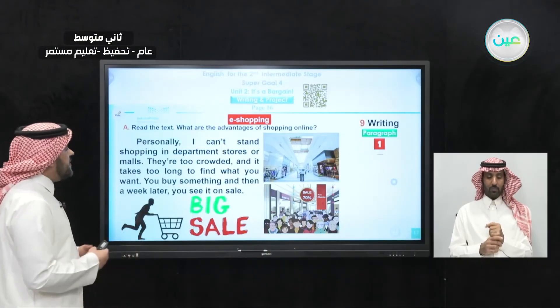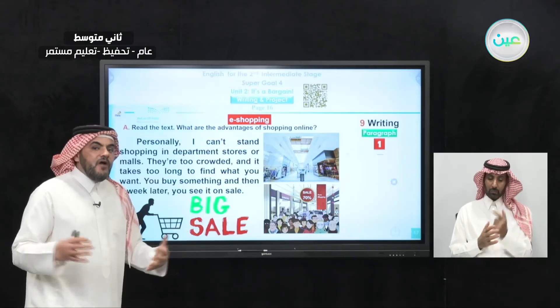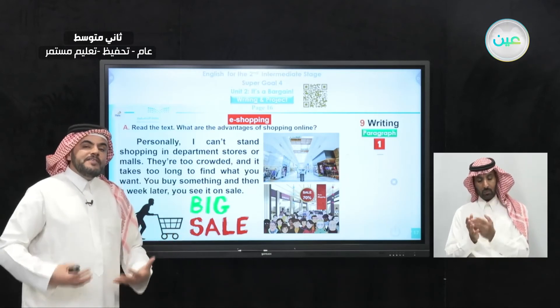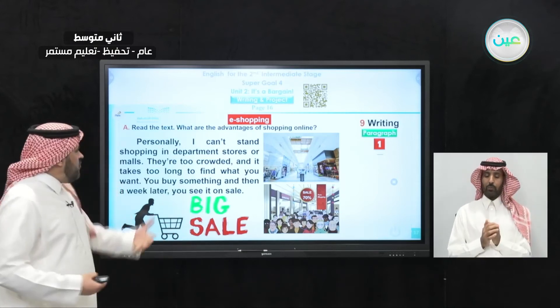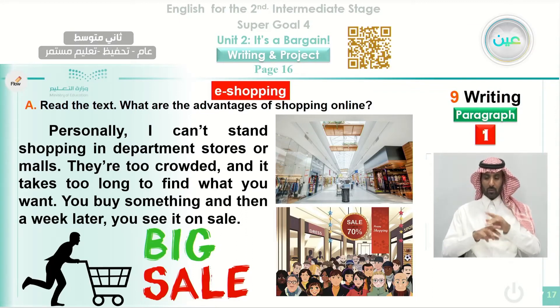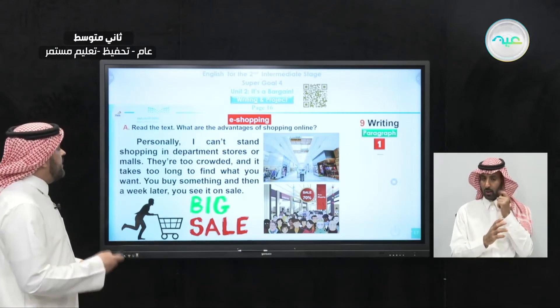He doesn't like standing in queues and going to the mall: 'They are too crowded and it takes too long to find what you want.' The writer clearly stated his preference in the introduction. In the coming paragraphs, the writer will defend his ideas and tell us the reason why he likes that.